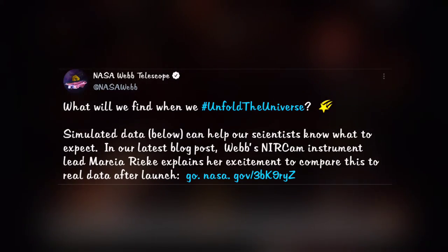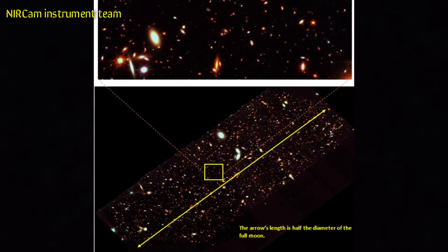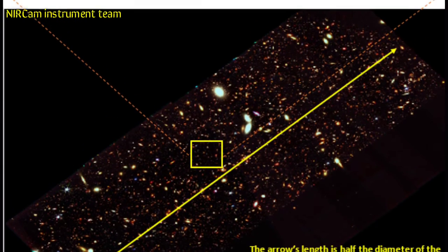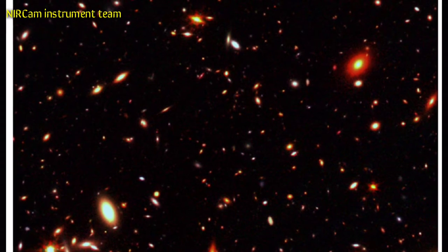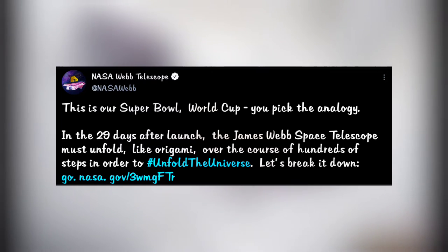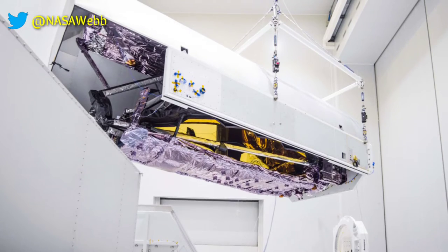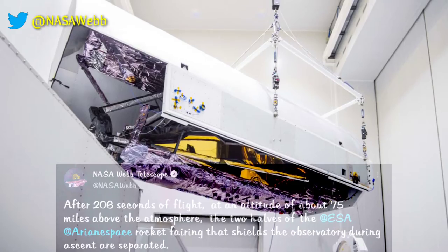From Webb Telescope NASA: simulated data is the best way to get close before actual data arrives. In NASA's latest blog post, Webb's NIRCam instrument lead Marcia Rieke explains her excitement to compare simulated data with real data after launch — access the blog post via the link in description. The first 29 days from launch leading to Webb's final destination have been made into a video by the Webb Telescope team called '29 Days on the Edge,' linked in the description.